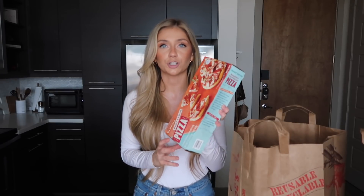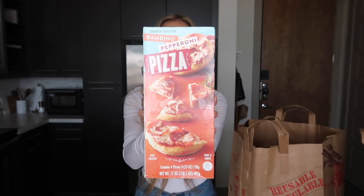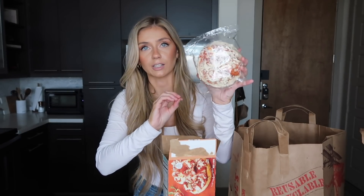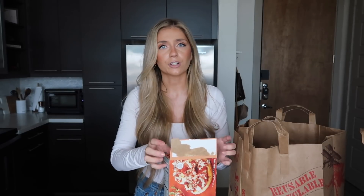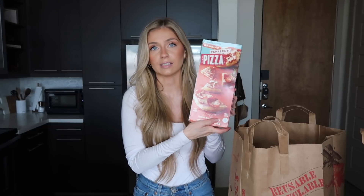Another super easy lunch or dinner that I always have in my freezer is these mini pepperoni pizzas. They're just the perfect little size for me, especially when I'm feeling lazy and don't really care to cook something healthy. It's just such an easy, quick dinner. I make these in the air fryer as well.